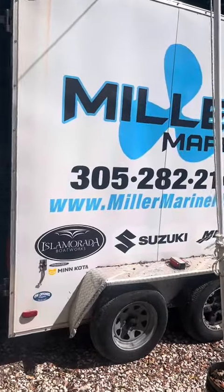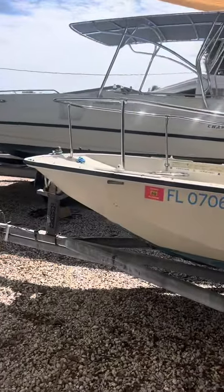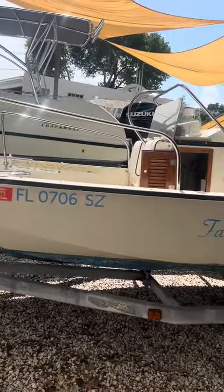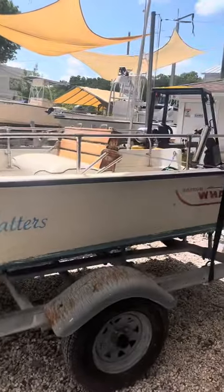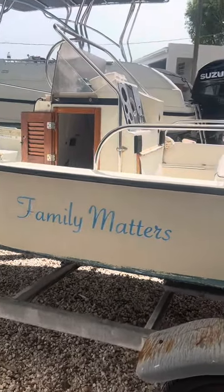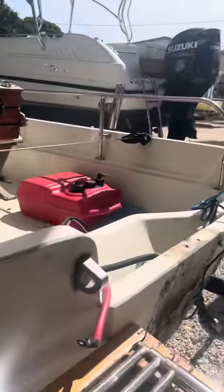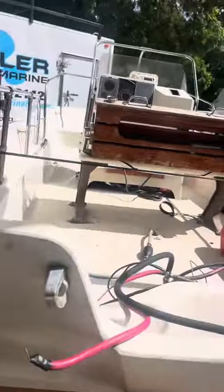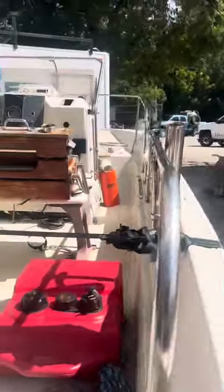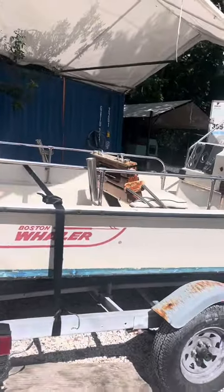What's going on guys, Scotty with Miller Marine here. Thursday afternoon before our big holiday weekend — weekly update. Got this little Whaler in; I'm going to redo it, put new steering and a new motor in, yeah, some fiberglass work done. That's on the chopping block for next week — we got her ready and de-rigged.